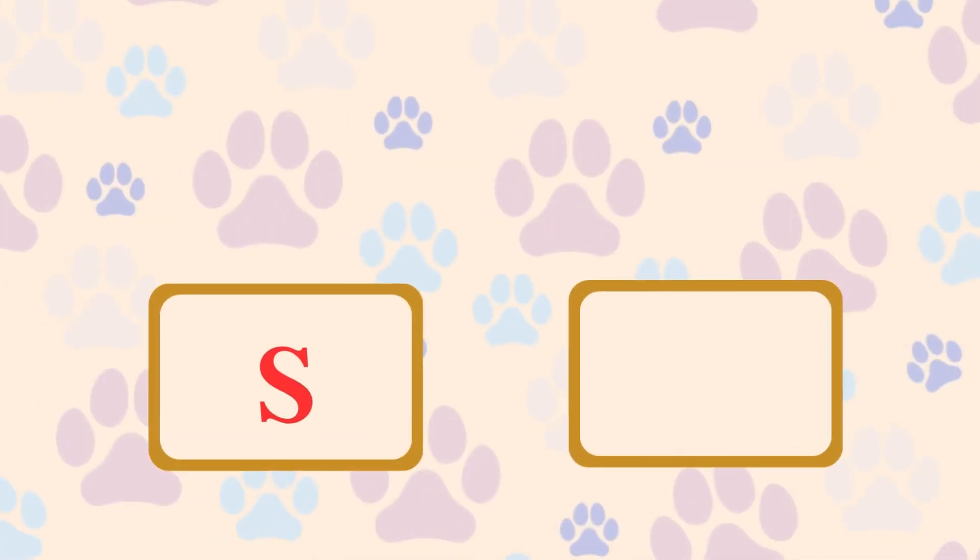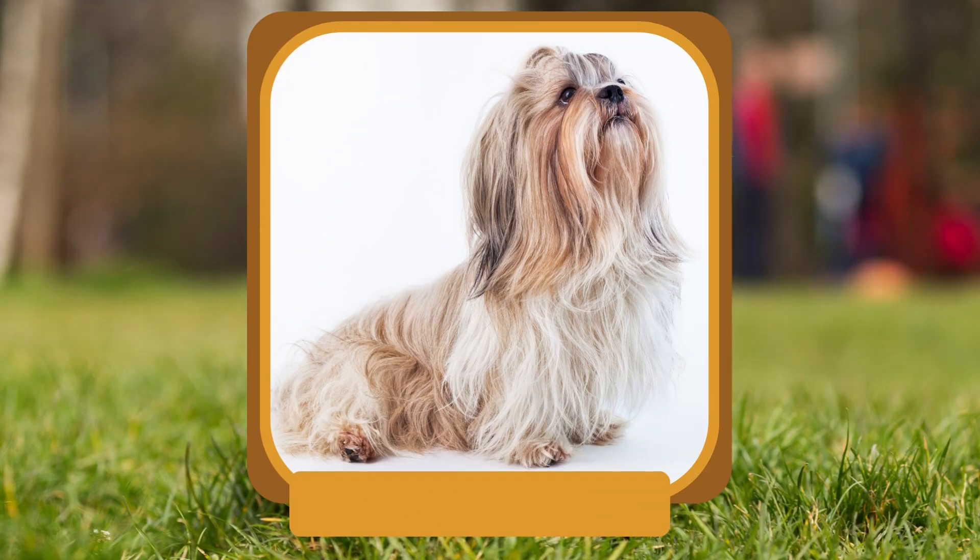S. What small breed has a luxurious coat and a friendly disposition? Shih Tzu.